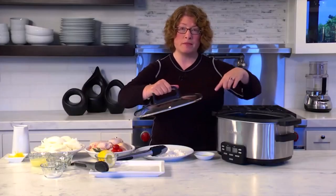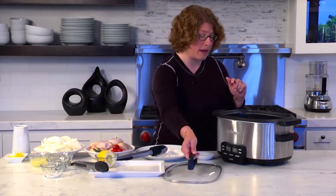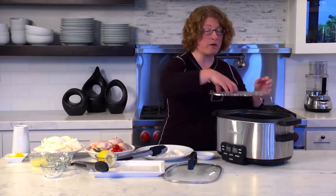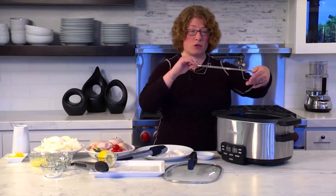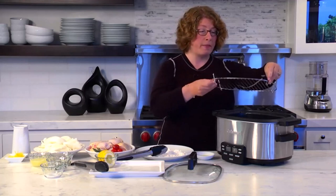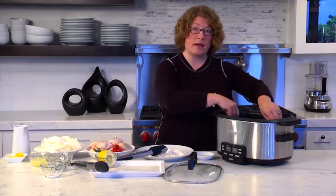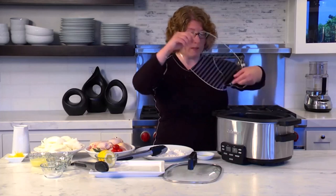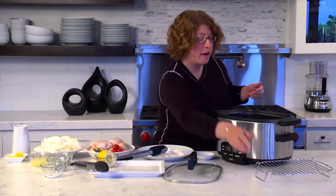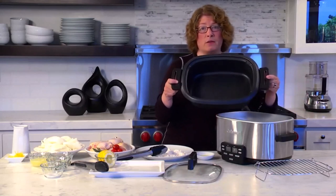Number two: the Cuisinart MSC-600. The Cuisinart 6-quart 3-in-1 is handsome and multifunctional. In addition to slow cooking, it can brown, sauté, roast, and steam. You can even sear food in the insert before simmering it. An ultra-low simmer slow cook mode can either cook food very slowly or keep it piping hot for serving. The stainless steel base features a series of buttons for settings and there's a small LCD panel displaying the cooking program and time.